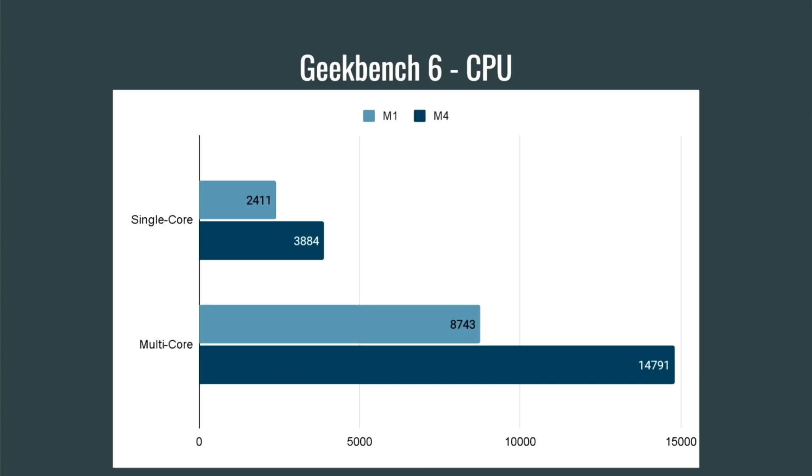Starting off with Geekbench 6, looking at CPU speeds. We see the single core speed on the M4 blowing the M1 out of the water. In fact, it's not even fair because the M4 has one of the highest single core speeds on just about any product right now. We're looking at a 61% speed increase between the M1 and M4. When we get to the multi-core, it's even more pronounced — a 69% increase in speed with those 10 cores versus the 8 cores on the M1.